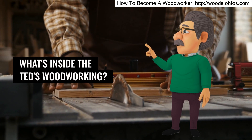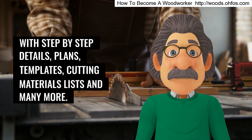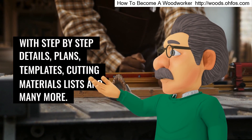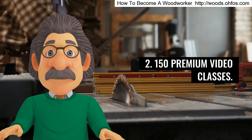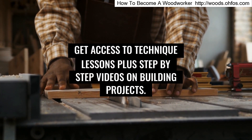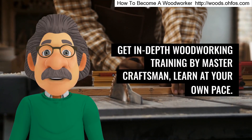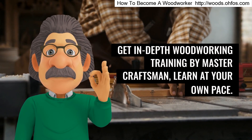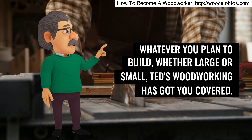What's inside Ted's Woodworking? 16,000 different types of projects with step-by-step details, plans, templates, cutting materials lists, and many more. 150 premium video classes — get access to technique lessons plus step-by-step videos on building projects. Woodworking tutorials and lessons — get in-depth woodworking training by master craftsmen. Learn at your own pace. Whatever you plan to build, whether large or small, Ted's Woodworking has got you covered.